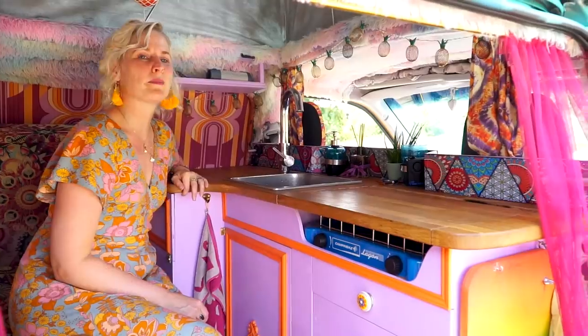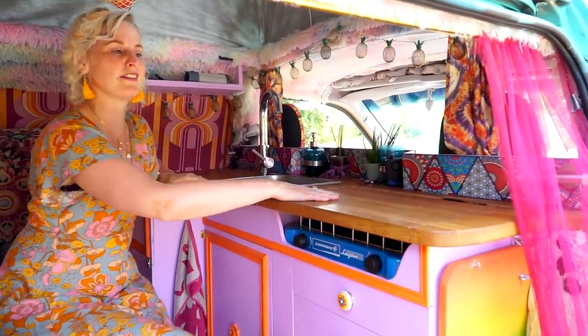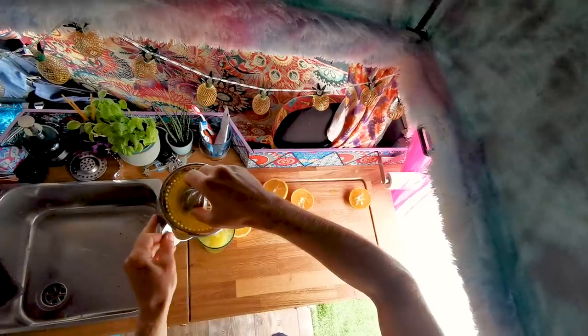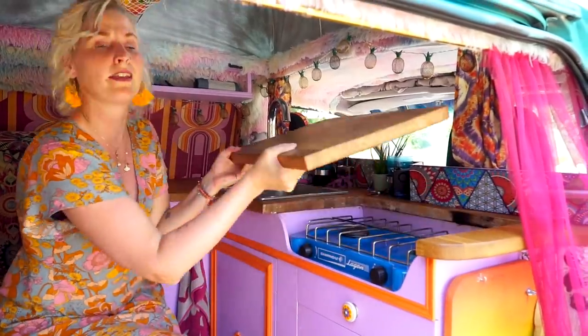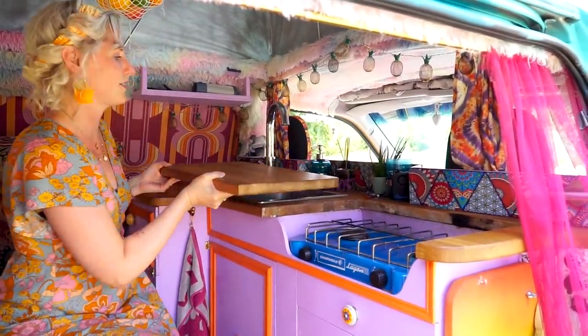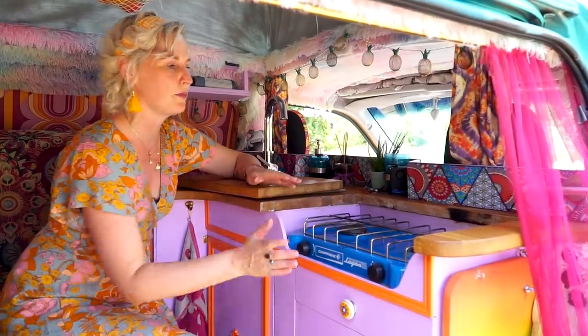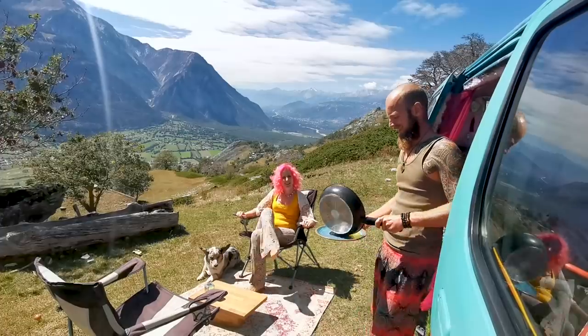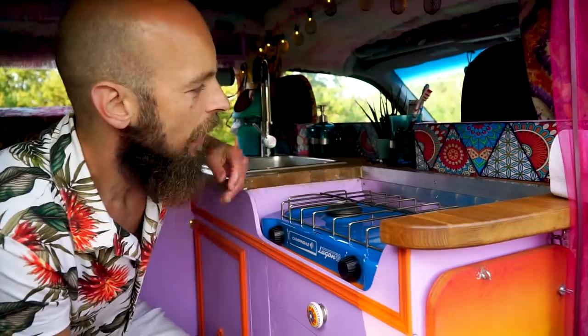We have a fully equipped kitchen with running water and a two-burner stove underneath this countertop. We really wanted large countertop space, so we have a cutting board that doubles as a small table outside. One thing is: I am banned from the kitchen, because the first time I cooked in here I put the pans too far to the back and completely burned it. So Jorian cooks now, and I have absolutely no problem with that.